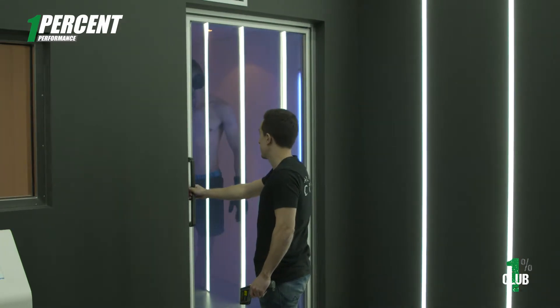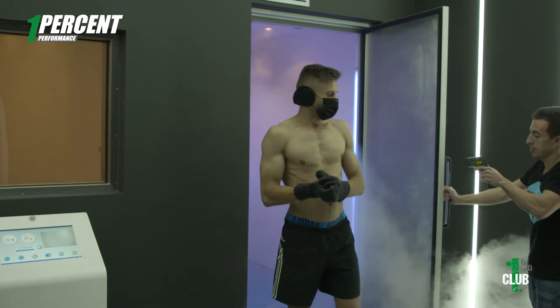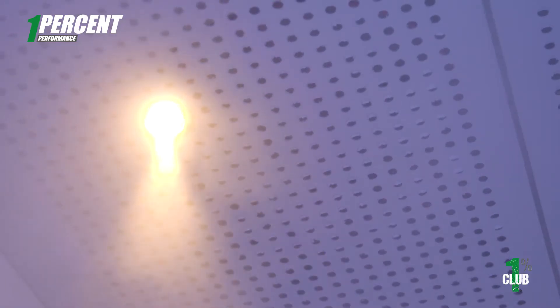Coming out in pre-chamber now. Here with Mr. Andre Heimgartner, who just did his cryotherapy. How did you feel after that, mate? It's a pretty intense kind of chamber, huh?